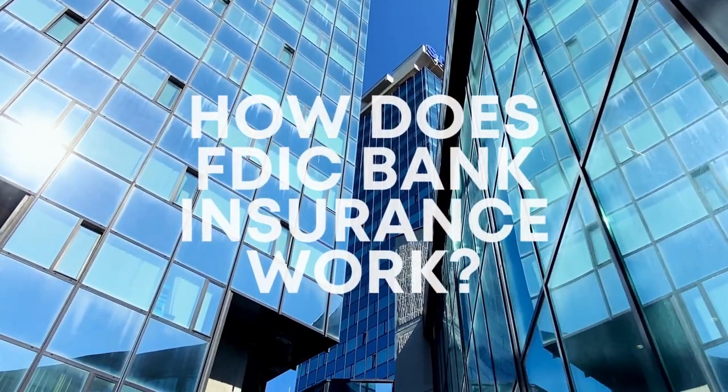Hello and welcome to my channel. Thank you so much for being here. In this video, I want to talk to you about how FDIC bank insurance works.